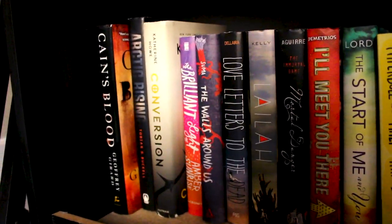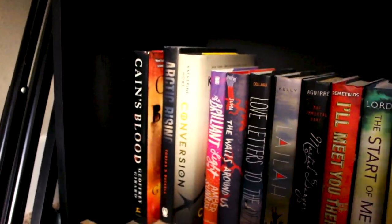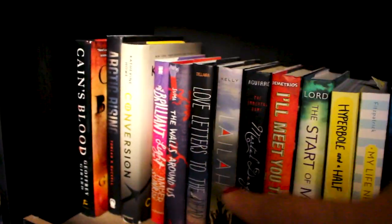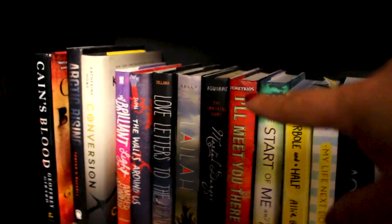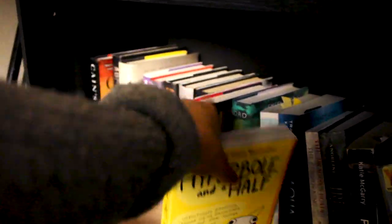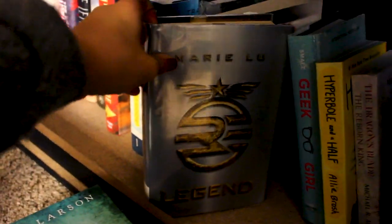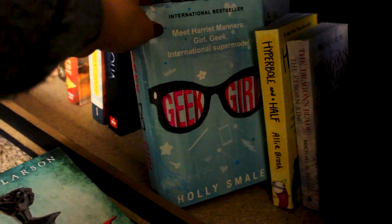Last shelf down here — I really can't reach very well, so I'll just read off what I have. Kane's Flood, Arctic Rising, Conversion, The Brilliant Light of Amber Sunrise, The Walls Around Us, Love Letters to the Dead, Layla, Immortal Danger, I'll Meet You There by Heather Demetrios, The Start of Me and You by Emery Lord, Hyperbole and a Half by Allie Brosh, My Life Next Door by Huntley Fitzpatrick, Aqua by Tracy Korn, The Dragon's Blade by Michael R. Miller, Trial by Fire by Josephine Angelini, Pushing the Limits by Katie McGarry, Legend by Marie Lu, and lastly Geek Girl by Holly Smale. And that is it for this giant shelf.